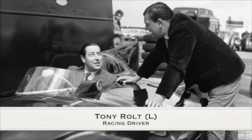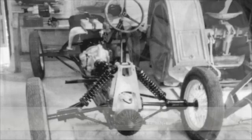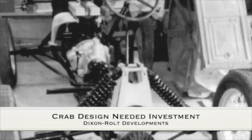Racing driver Tony Rolt and his mechanic Fred Dixon came together to build the revolutionary Crab, with four-wheel drive and four-wheel steering. However, due to major design issues, the Crab needed major investment.